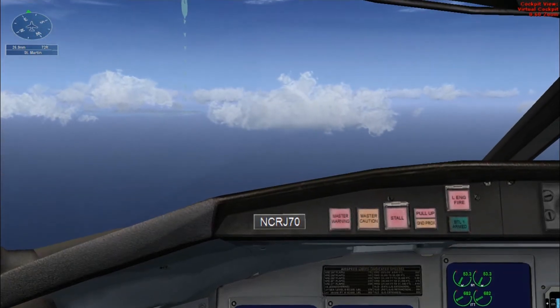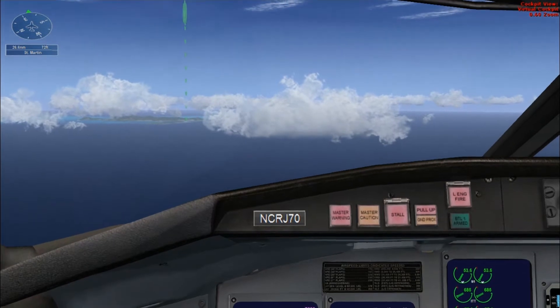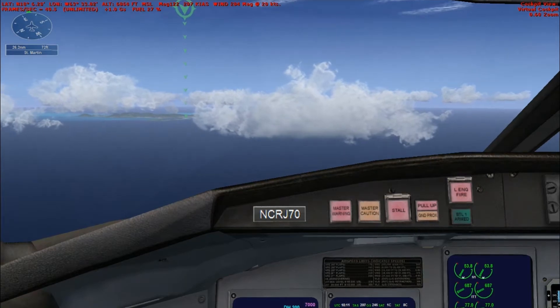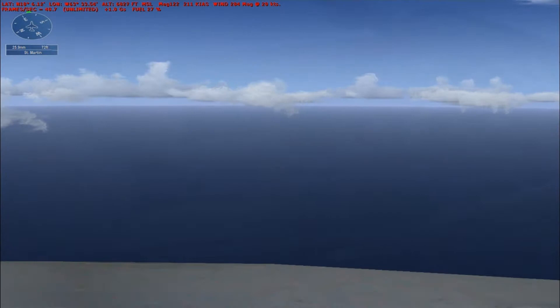180 knots. You have the airplane. Continue flying heading 120 and maintain 7,000 feet. I'll handle the radios. You fly the approach. The airport's about 25 miles ahead of us. The approach controller will probably vector us out to the south, then give us a left turn to line up with the runway.